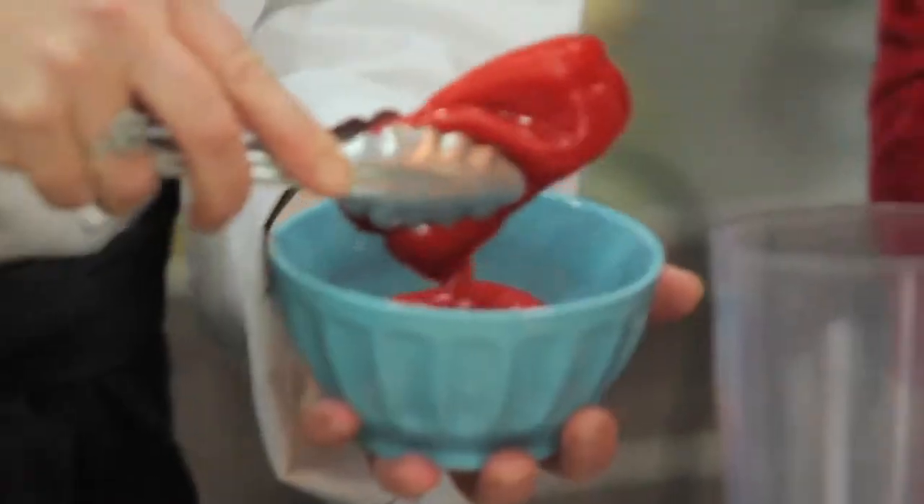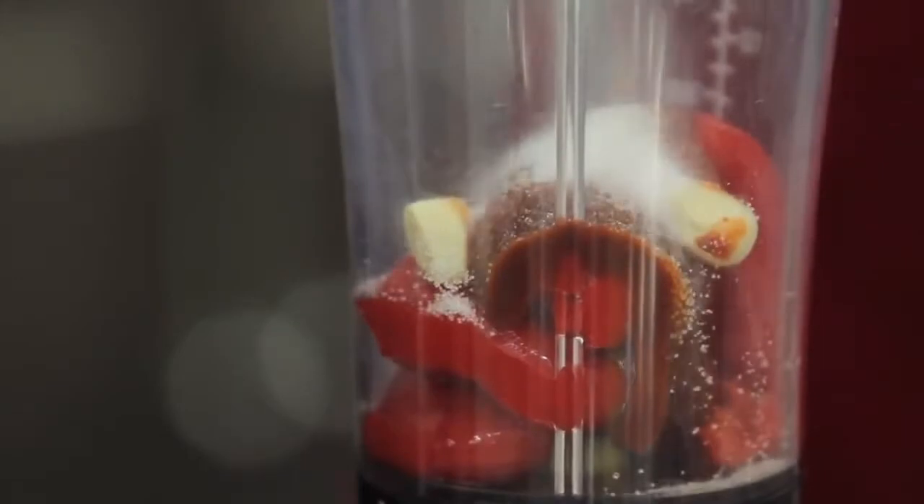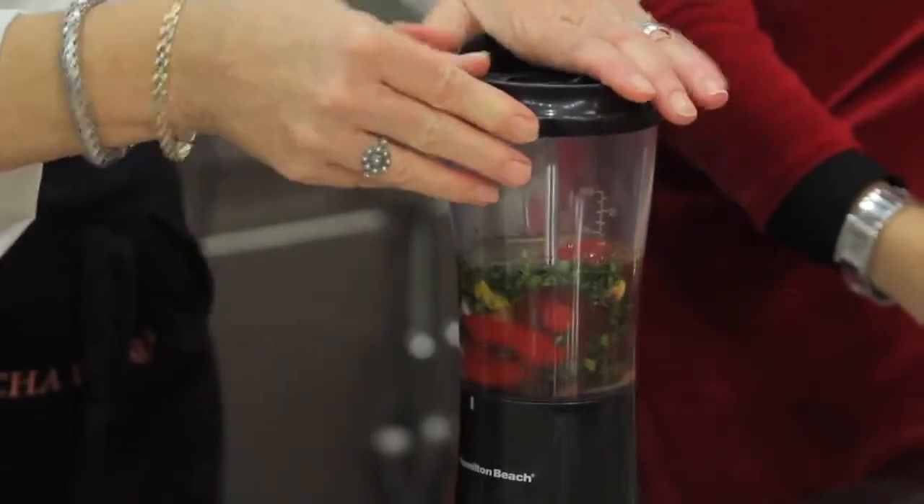What do I have? I have roasted red bell peppers, a little bit of hot pepper sauce, garlic — not too much — a little bit of sugar, a little bit of salt, olive oil, that will give that creaminess to the sauce, and then process and that will be it.